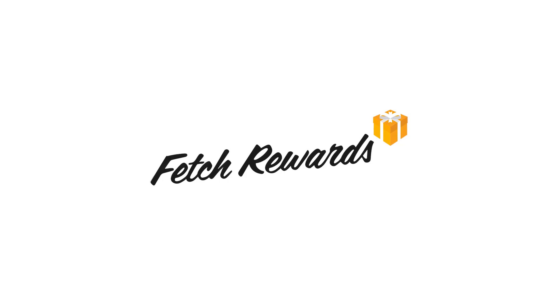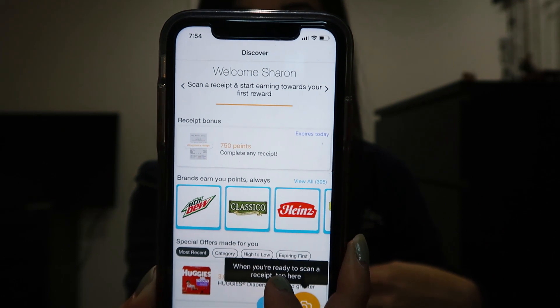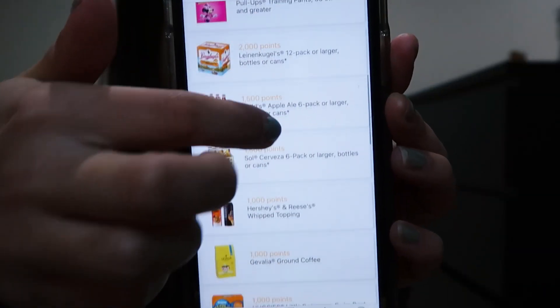Number three is Fetch Rewards. Fetch Rewards is only for grocery receipts, so I can't scan this pho restaurant receipt. For new users, it looks like you can get a welcome bonus for scanning your first grocery receipt. I ran around trying to find a receipt but couldn't find a grocery receipt, so I can't show you what scanning looks like, but you get the point — you can't scan non-grocery receipts, which is the con. But as you earn points, you can trade them for different rewards. They have a whole list of things you can choose from. If you want to try signing up, link is below.